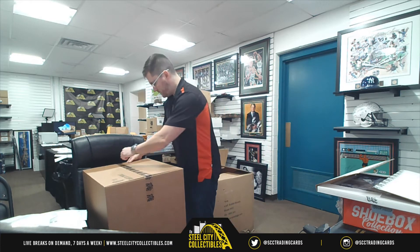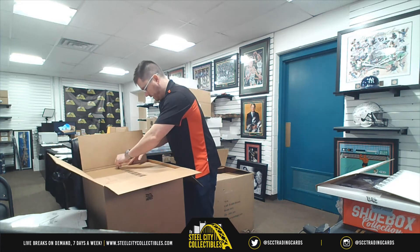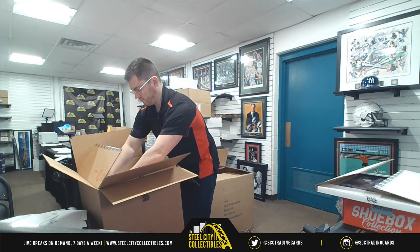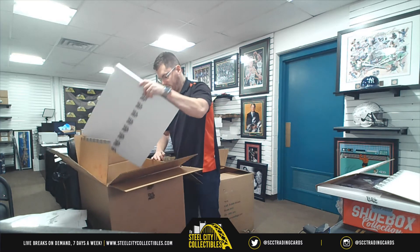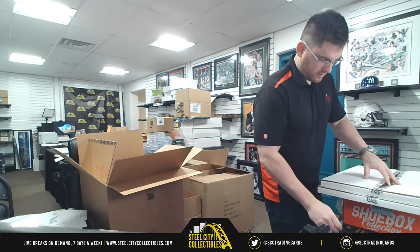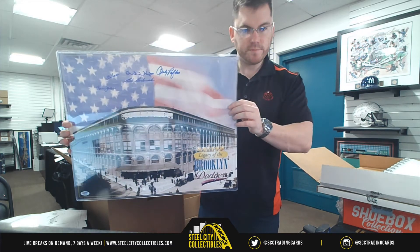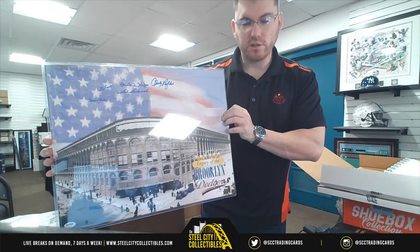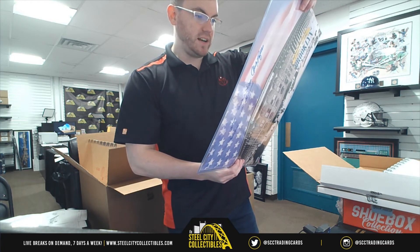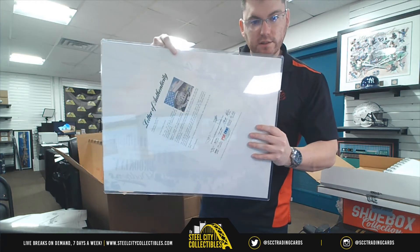Box number two. We'll start with the 16x20 — it's a Brooklyn Dodgers multi-signed photo. We've got our PSA/DNA Letter of Authenticity. Signatures include Andy Pafko, Bob Borkowski, Ransom Jackson, Fred Kipp, and Ed Roebuck — Brooklyn Dodgers.